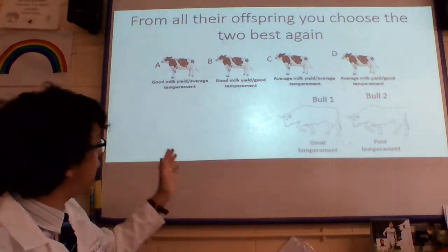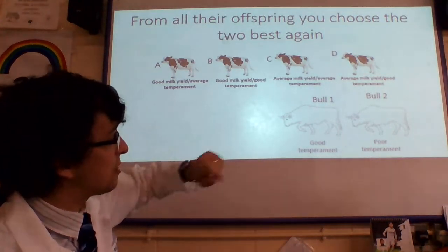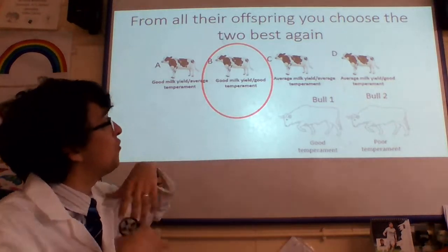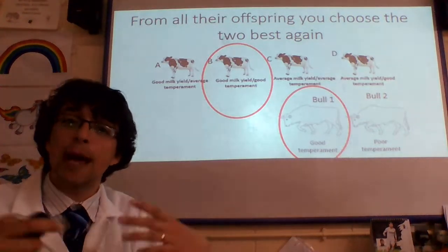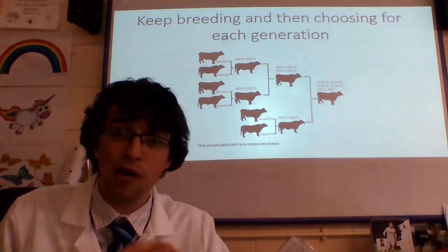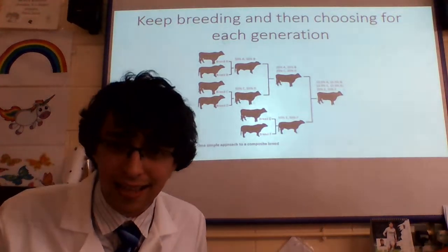What are my offspring? Well, I have four options of cows: good milk yield and average temperament; good milk yield and good temperament; average milk yield and average temperament; average milk yield and good temperament. I'm going to choose the best of their offspring for the high milk yield and good temperament. And again, I'm going to choose to breed with a bull with a good temperament. This happens over generations and generations and generations until you get the cow you desire — with a high milk yield and a very good temperament. That has happened for many, many years.